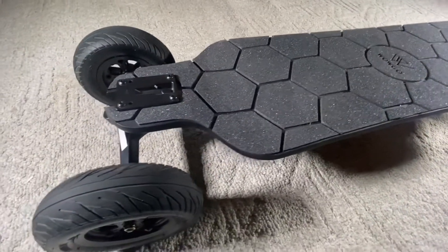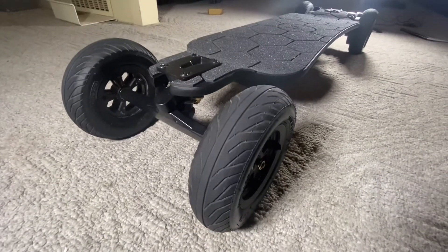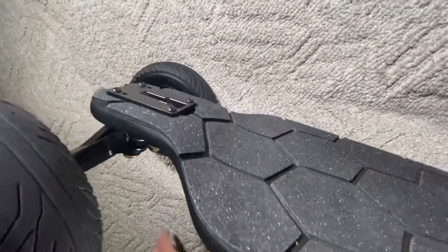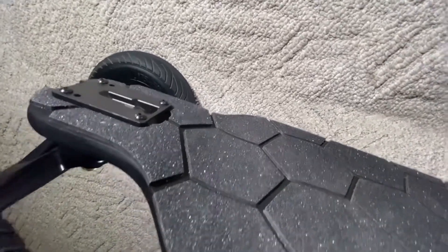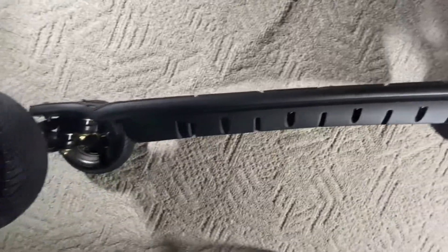The deck is made of a mixed combination of fiberglass, bamboo, and Canadian maple, meaning it's both strong and flexible. The deck is a double drop-down deck, which means that it hangs from the trucks as opposed to being laid on top of them. The center of the board is lower so that your center of gravity is lower to the ground, increasing your stability.